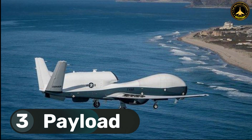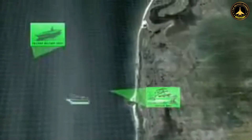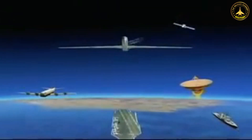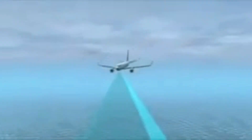3. Payload: The Triton carries a powerful sensor suite that includes a multifunction active electronically scanned array radar, electro-optical and infrared sensors, and a maritime automatic identification system. These sensors enable the Triton to detect and track surface vessels and submarines, gather weather data, and support a wide range of maritime surveillance operations.